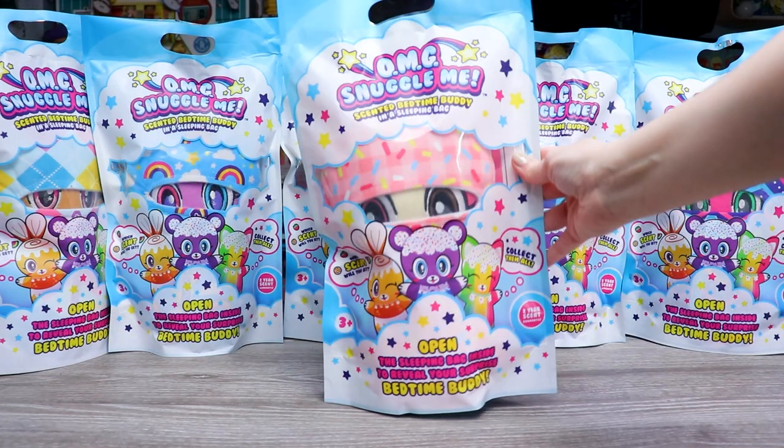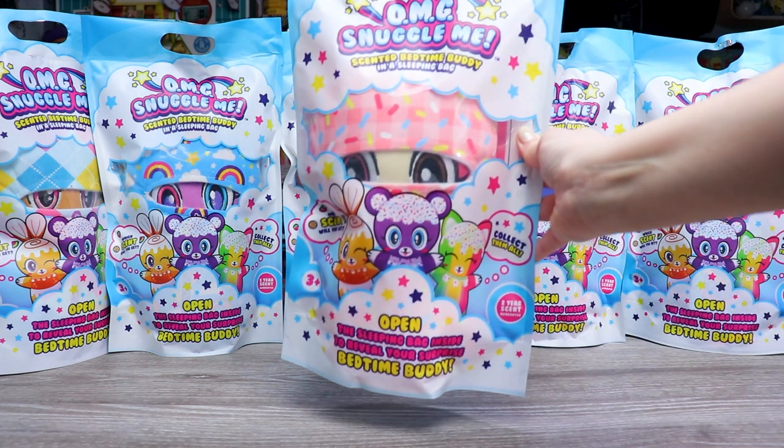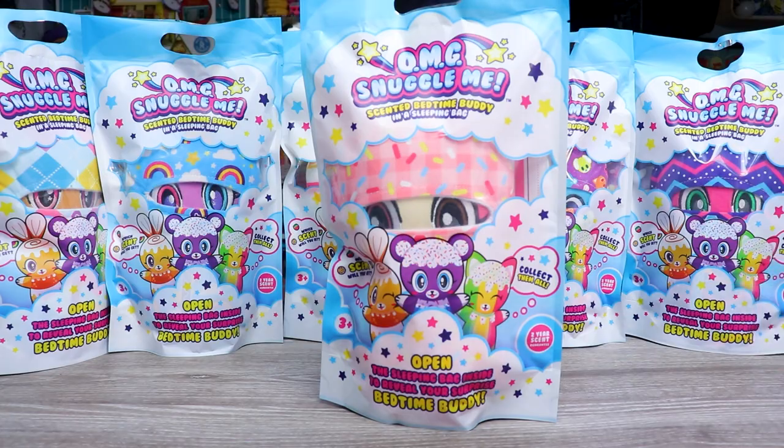Hey B-Buts, I'm back, and today we're gonna be checking out a brand new line of surprise bag plushies called OMG Snuggle Me. These were sent to me for free so I could open them up, check them out, and give you guys a review.